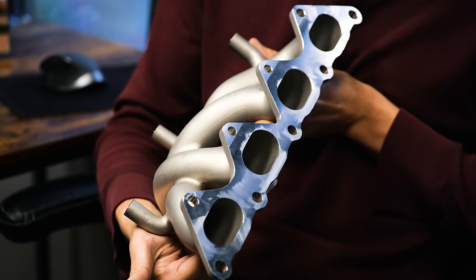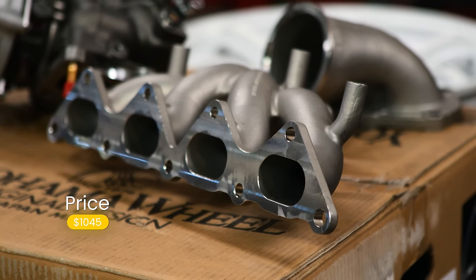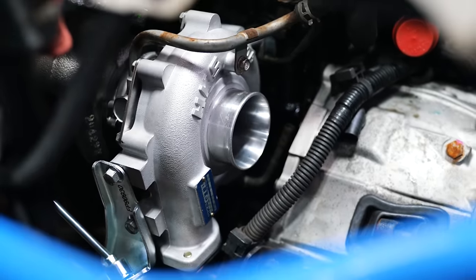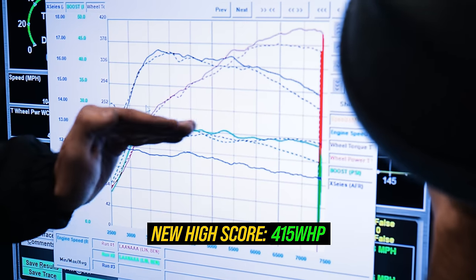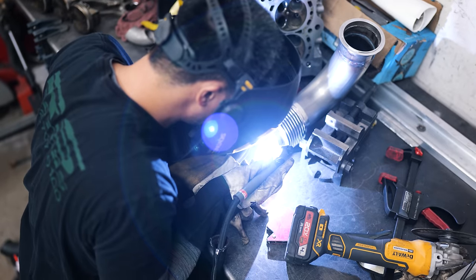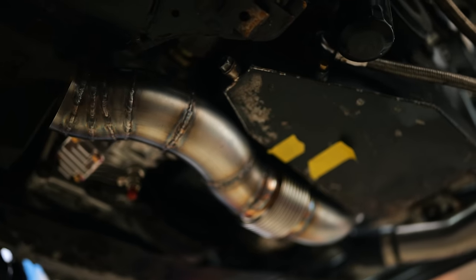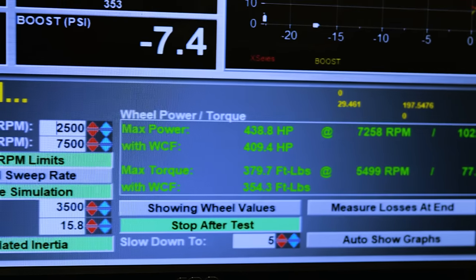We combined the new turbo with an Artec cast manifold — an Australian company that makes legit go-fast parts used on very fast time attack cars. To reduce back pressure as much as possible, we used Artec's 3.5-inch O2 housing and their 3.5-inch cat-back, and Ron fabbed up a 3.5-inch downpipe because these really do not exist for sale. It gained 12 horsepower over the 3-inch, which is nothing to sneeze at if you're looking for every horsepower.